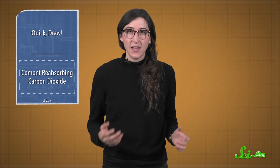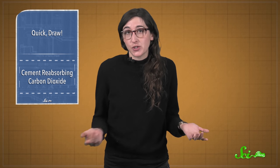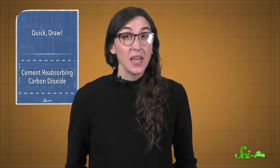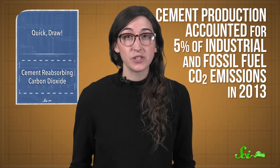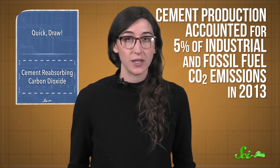Cement is pretty important stuff — it's used in concrete, in mortar, and really any of the grayish stuff where pigeons perch in major cities. But producing it releases a lot of carbon dioxide into the atmosphere. In fact, cement production accounted for 5% of industrial and fossil fuel CO2 emissions in 2013.